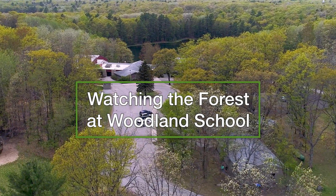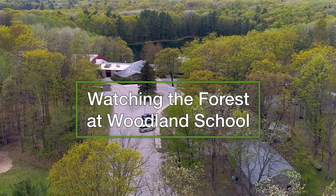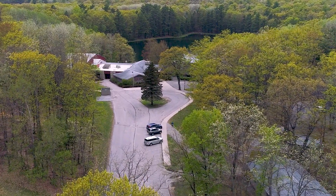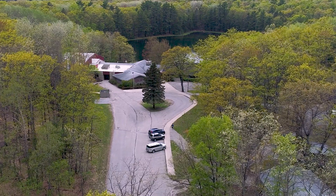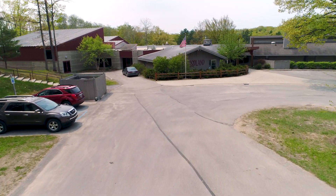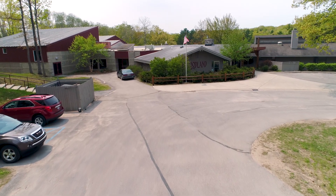When an oak wilt infestation led to clear-cutting acres of trees on the forested campus of the Woodland School, teachers Leslie Goodrick Scanlon and Ned Milne recognized the proverbial teachable moment: teachers and students could learn how to steward forest together.